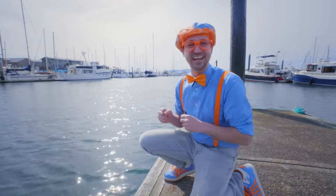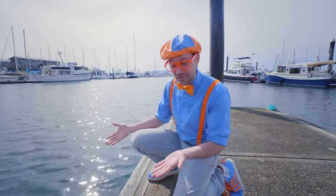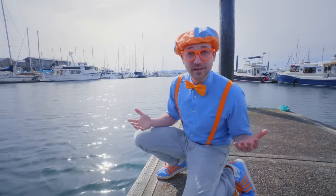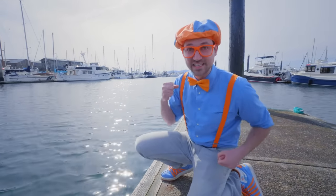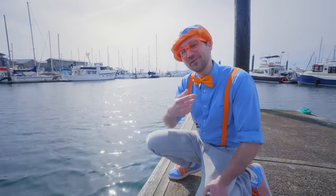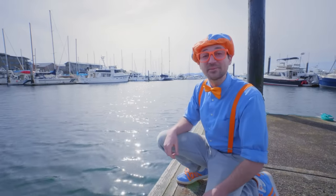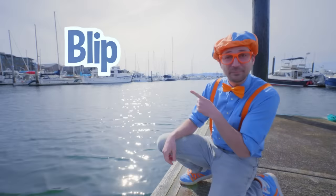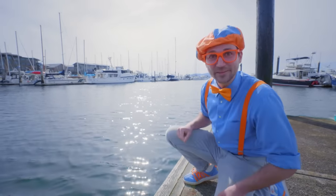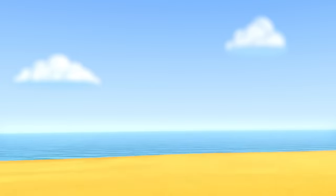Wasn't that so much fun learning about marine life together? Seeing those cute fish and all those creatures — it's crazy how they live under the water and you and I live on the land. It's really important for you and I to help keep the water nice and clean. Well, this is the end of this video. If you want to watch more of my videos, all you have to do is search for my name — B-L-I-P-P-I, Blippi! Good job. I'm going to keep learning!